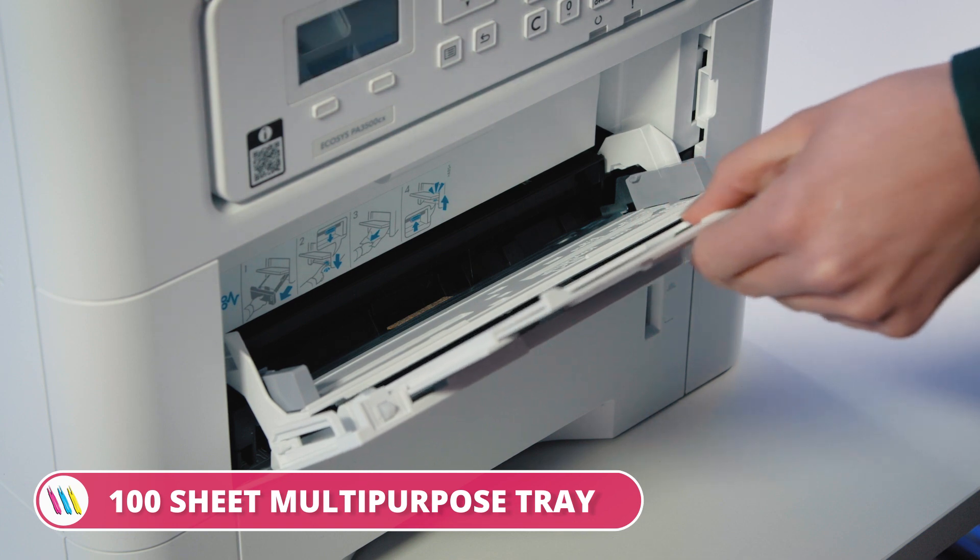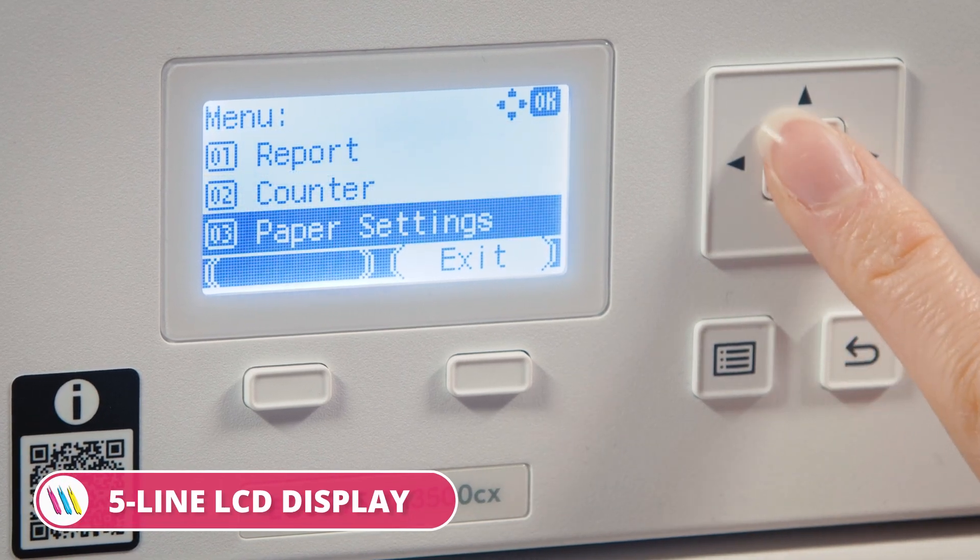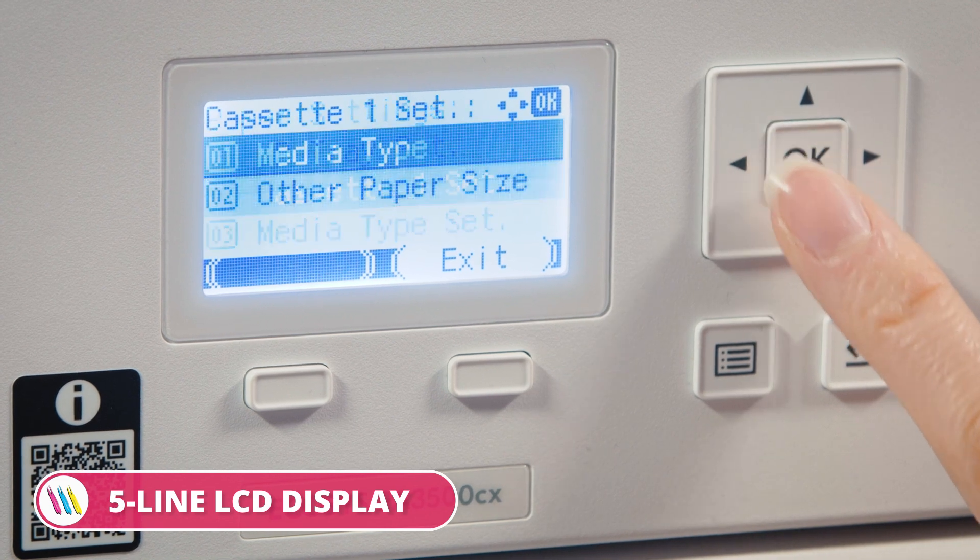Obviously this is an A4 printer, but it also supports A5, A6, B5 and B6, along with a range of custom sizes thanks to the 100-sheet multi-purpose tray. And if we have multiple prints on the go, we can keep track of everything via the 5-line LCD display.